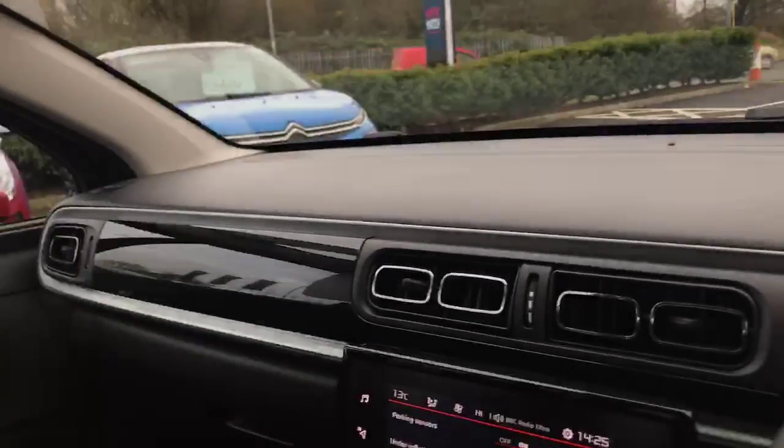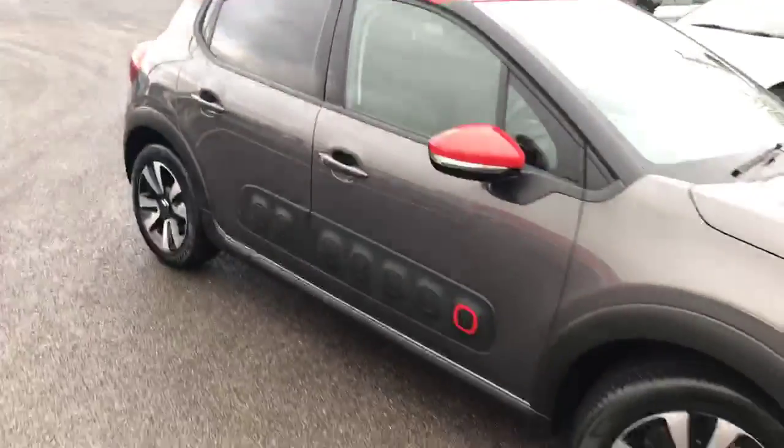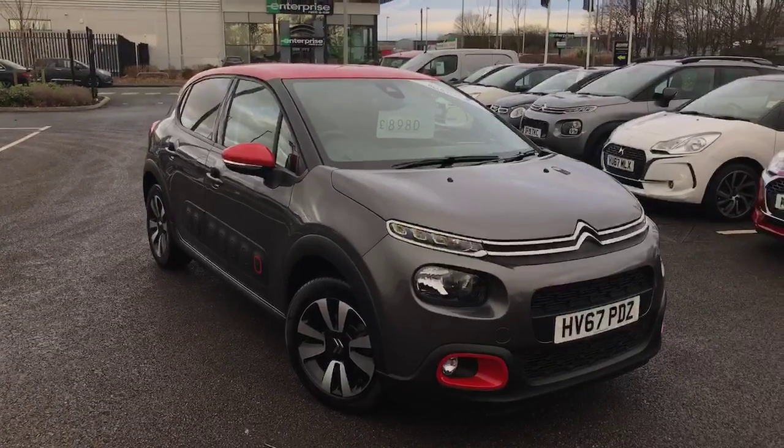Overall a really nice design on the dashboard, as you can see. For more information on this vehicle, or if you'd like to book an appointment or test drive, my name's Harvey — just give me a call on 01244 311 404. Thank you.